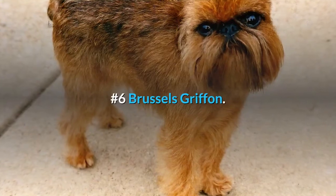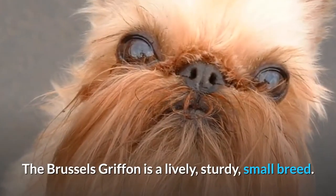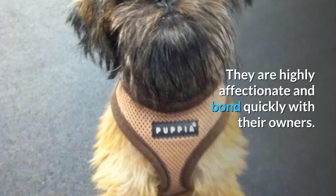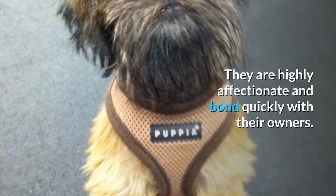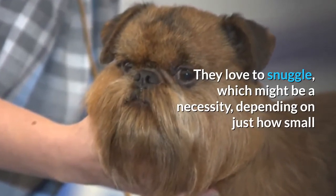Number 6: Brussels Griffon. The Brussels Griffon is a lively, sturdy, small breed. They are highly affectionate and bond quickly with their owners. They love to snuggle, which might be a necessity depending on just how small your space is.